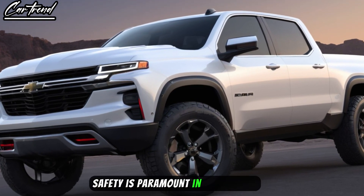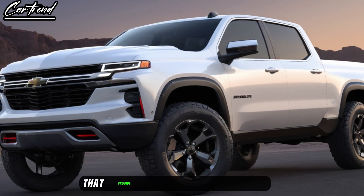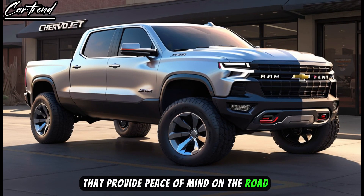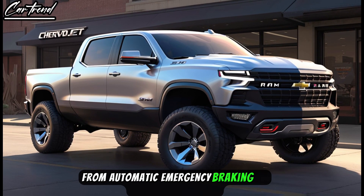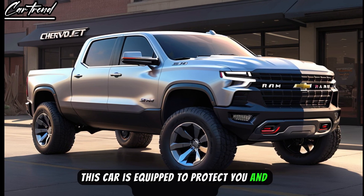Safety is paramount in the Ram Air, with a suite of advanced driver assistance systems that provide peace of mind on the road. From automatic emergency braking to lane-keeping assist, this car is equipped to protect you and your passengers.